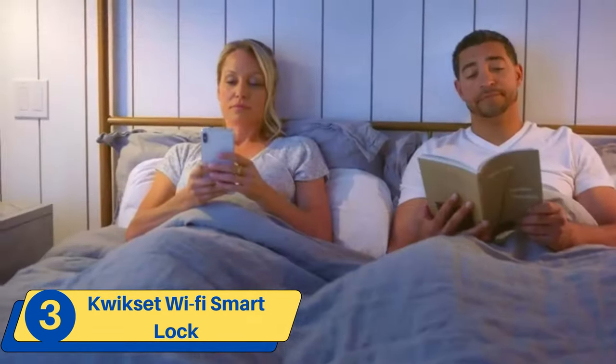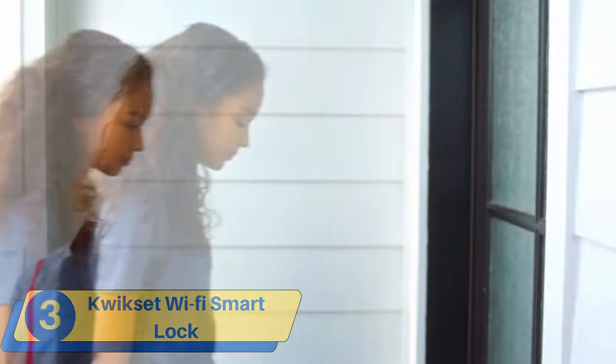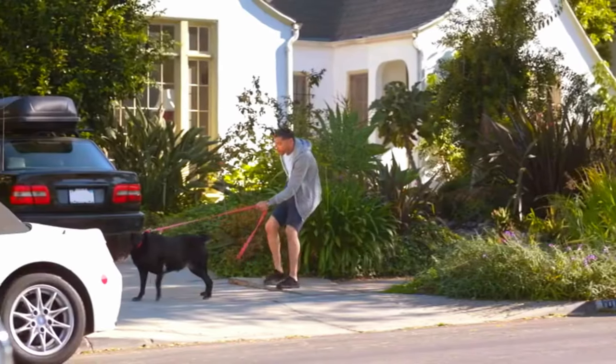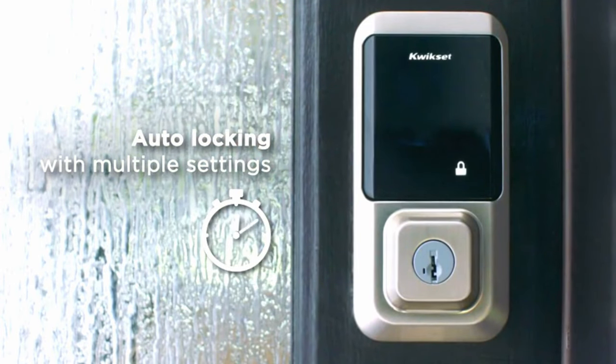Number three: Quickset Halo Wi-Fi Smart Lock. The Quickset Halo Wi-Fi Smart Lock is a keyless entry door lock that connects directly to your home Wi-Fi network and smartphone for a secure smart home that doesn't require a third-party smart home hub, panel, or subscription. The lock features a capacitive touch screen and Smart Key re-keying technology.